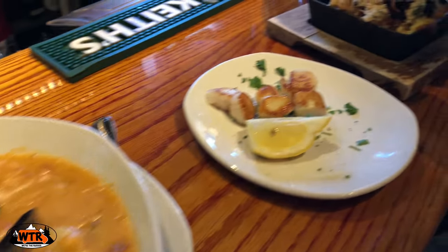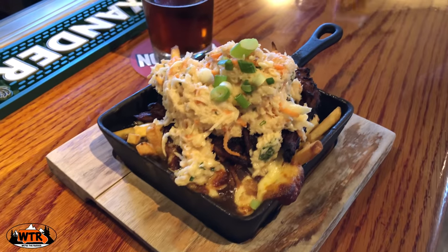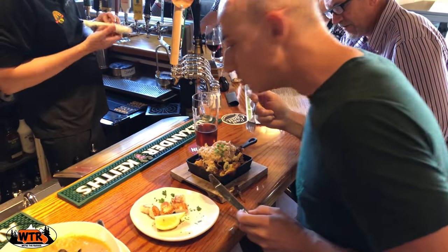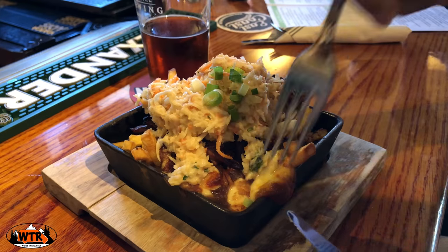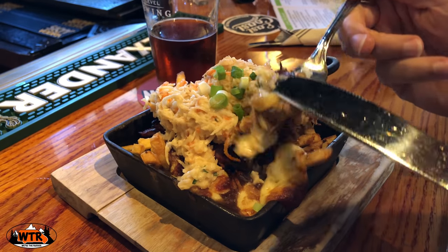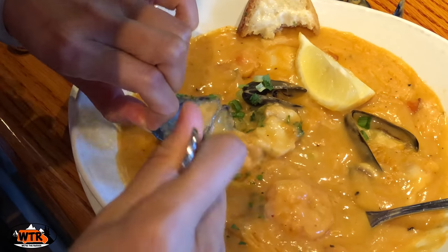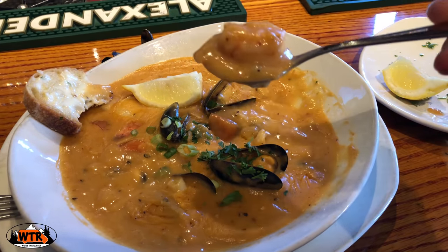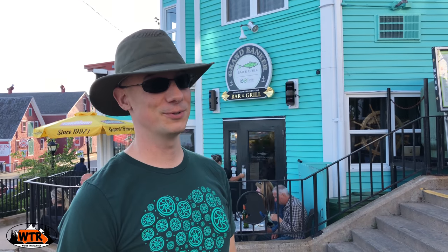Our second food stop was the Grand Banker, where I finally got to try my first poutine. Kate kept saying I should wait until we go to Quebec, but I'm glad I didn't wait — this poutine was amazing, especially with the pulled pork and coleslaw on top. Kate ordered the Acadian seafood stew loaded with haddock, scallops, mussels, and shrimp. That was the best meal we've had in Canada — my first poutine, even though it wasn't traditional, was amazing, and the seafood stew was incredible.